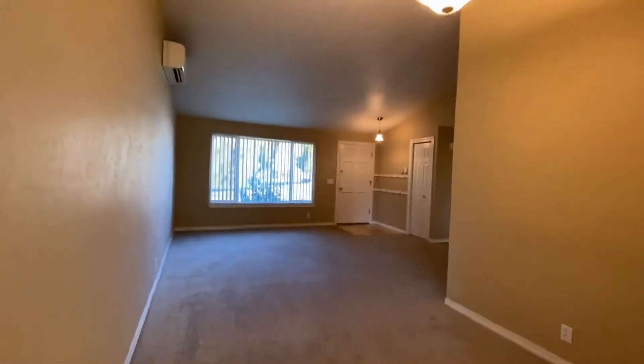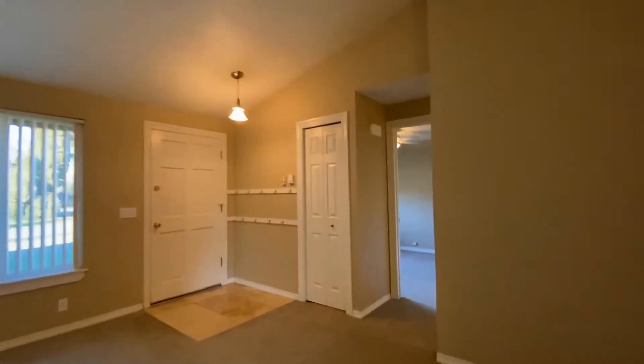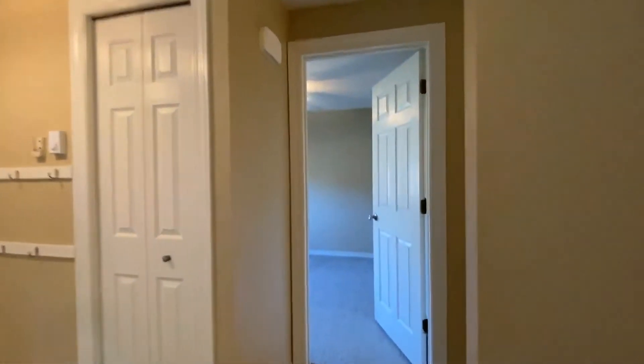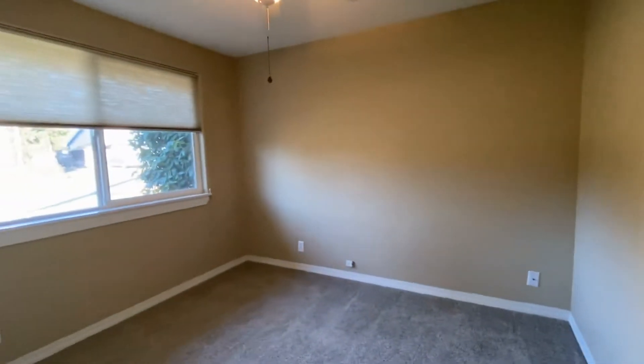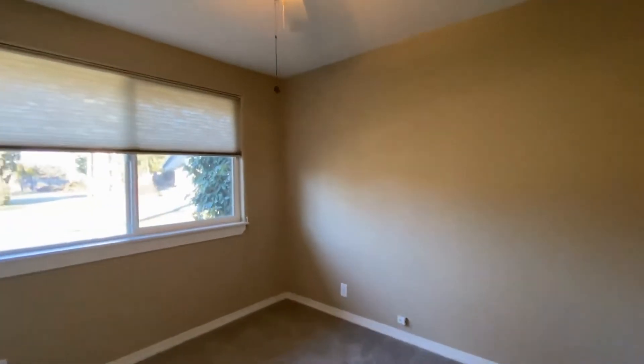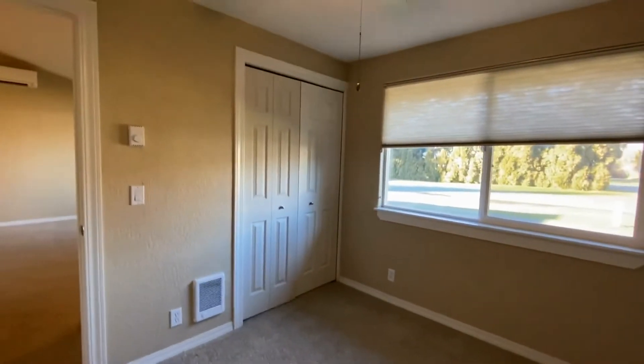The bedrooms are down the hallway off of the living room. Here is the first bedroom in the hallway. Each room has ceiling fans and good-sized closets.